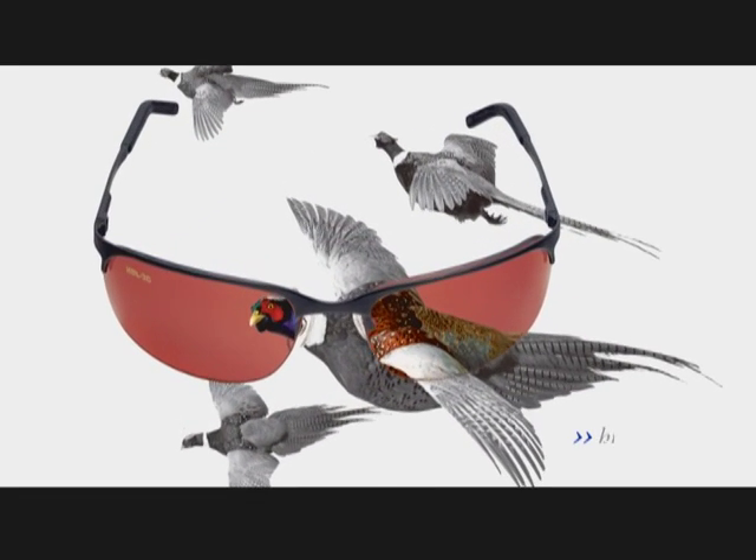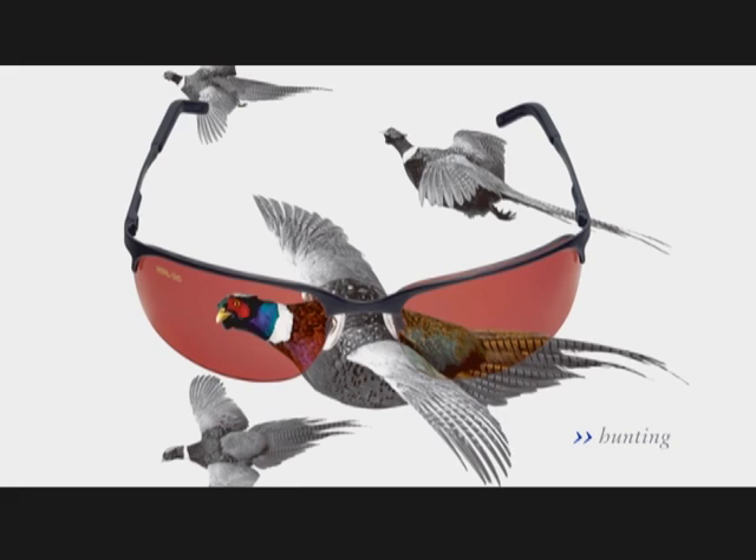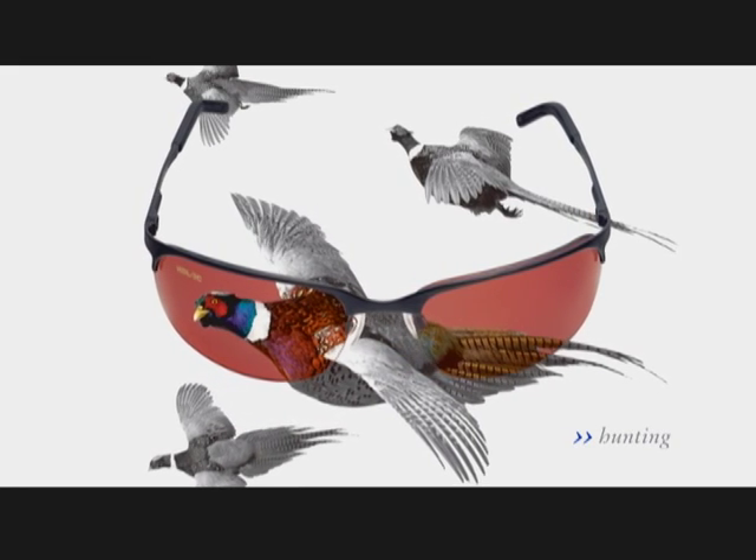The Vidalgo HD sunglasses pick out subtle differences in color, so no matter what your target, you'll be able to see it and shoot it.